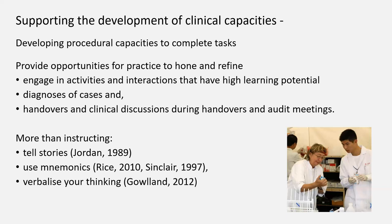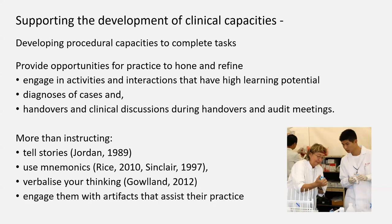And because so much of this thinking is undertaken by experts in ways that may be unknown to novices, wherever possible, verbalizing thinking can be very helpful for making explicit the kind of thinking that clinicians are doing. And then also the opportunity to actually engage in the kinds of artifacts which are required for practice — not just encountering them the first time you have to use them in patient care.